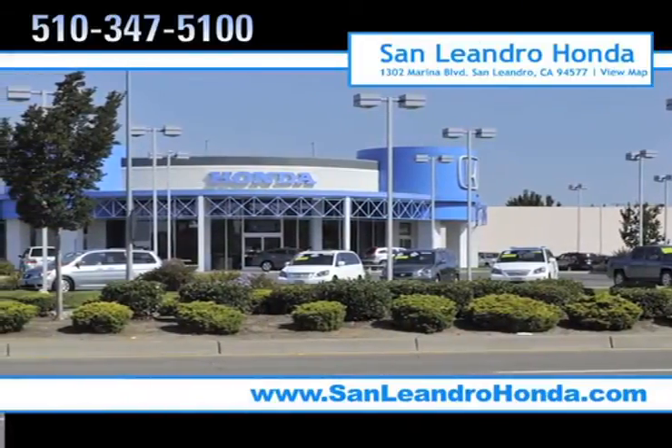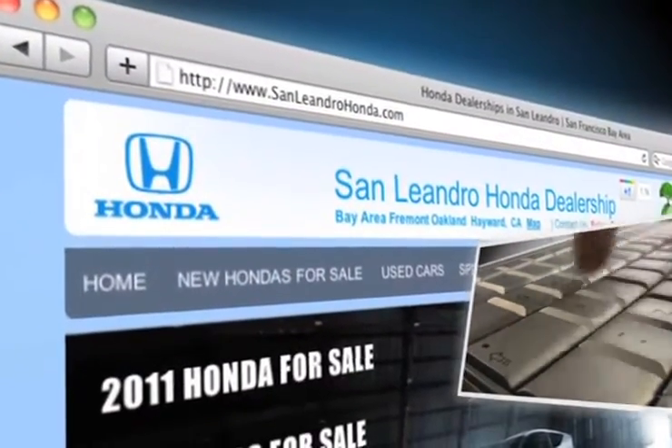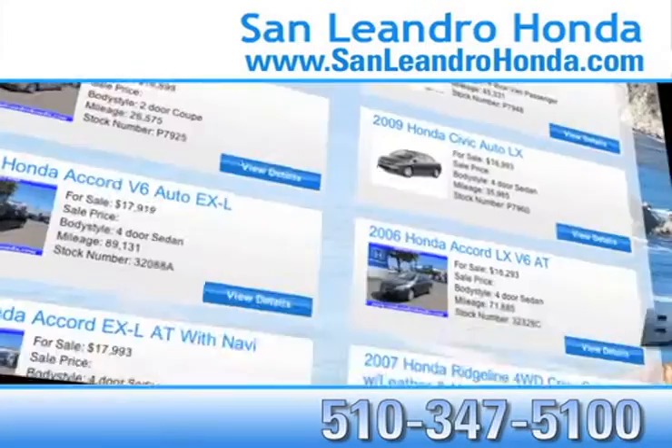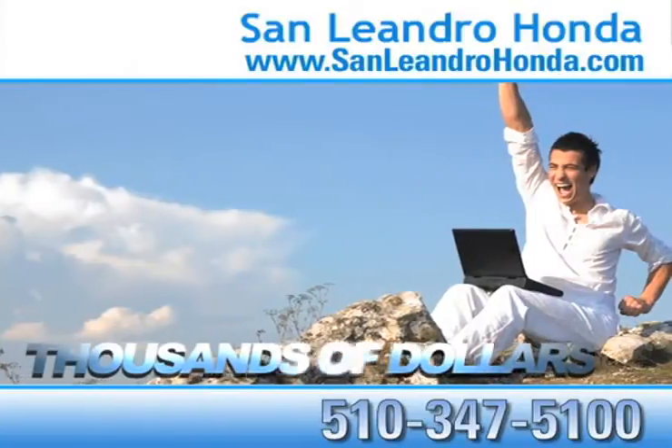Visit our virtual dealership at www.sanleandrohonda.com. While you're there, receive payments as low as $99 a month. Check out our Bay Area Honda clearance. Save thousands of dollars.